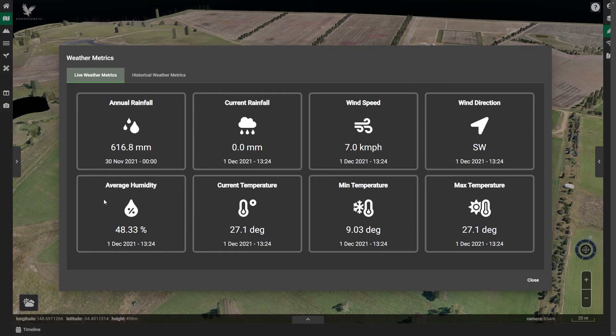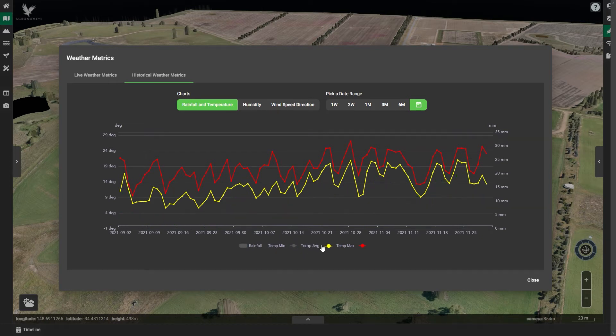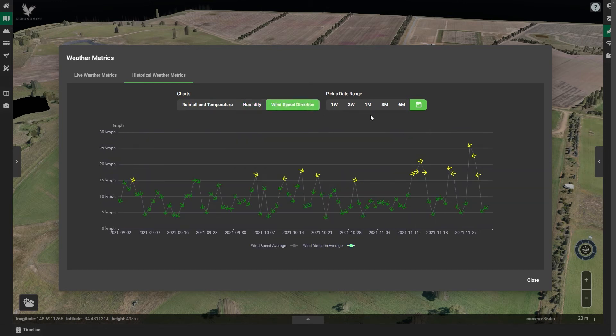Weather is a factor for every farmer in every corner of the sector. Having the ability to view real-time hyper-local information within an integrated platform is a must. Here we are hooked into the local BARS weather station and can get a simple overview of what is happening on site, as well as the historical information that has been rolled up on a daily basis across the life of the data stream.